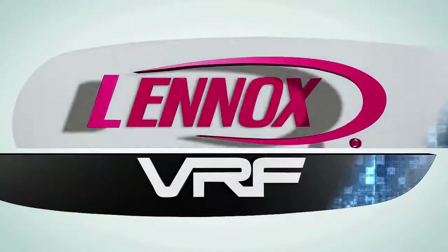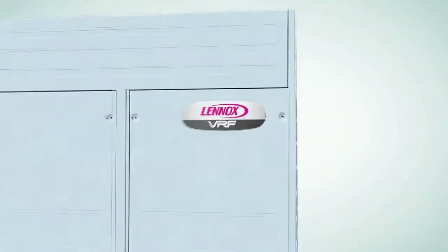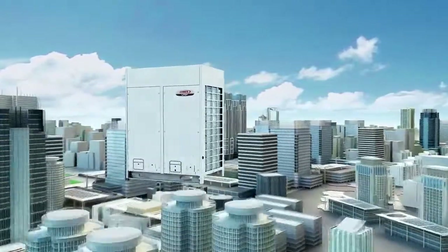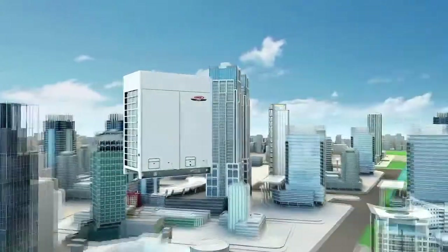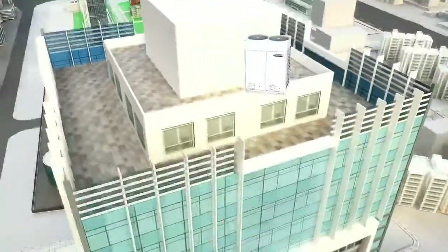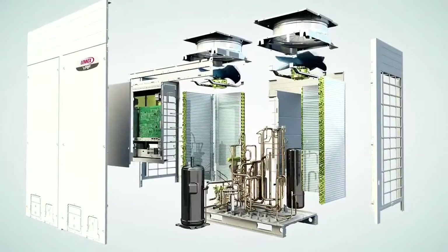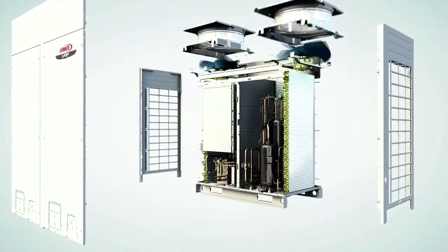Lennox VRF technology is built on more than 100 years of customer trust and industry expertise. The Lennox VRF system is designed to deliver simultaneous cooling and heating in a wide variety of applications. VRF heat recovery technology absorbs heat in zones requiring cooling and transfers that heat into zones requiring heating, providing one of the most efficient means of space conditioning on the market. With cutting edge innovation, Lennox customers enjoy energy and cost saving solutions with Lennox VRF.